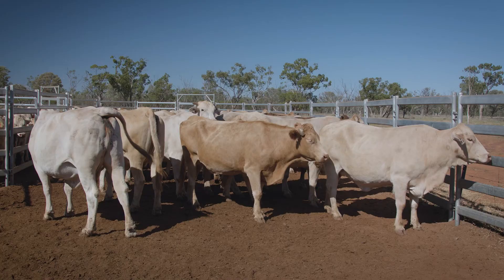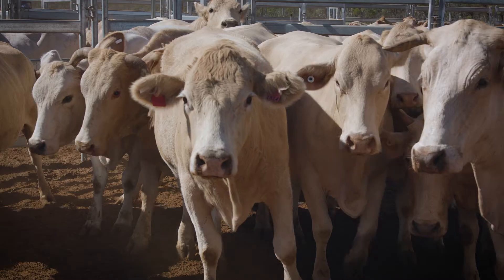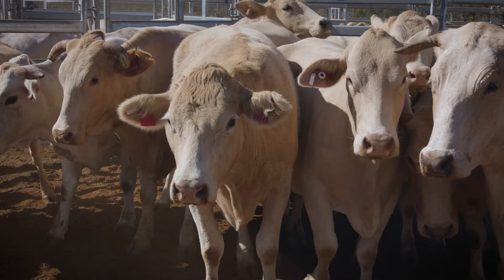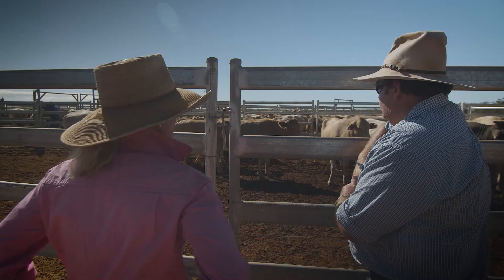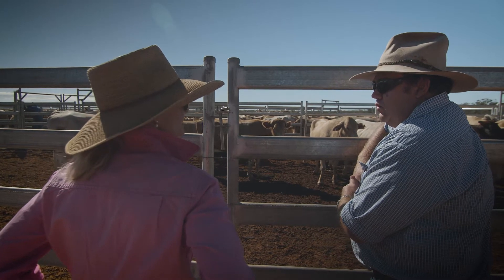We split our pregnant cows into dry cows according to their calving date, then shift them into the better wet cow paddocks once they're closer to calving and lactation. This way we only ever have to supplement a portion of our herd, which is saving us thousands of dollars.